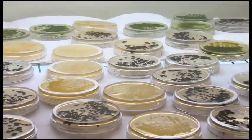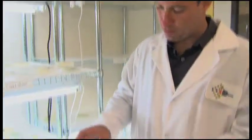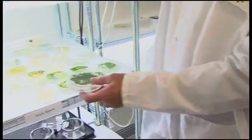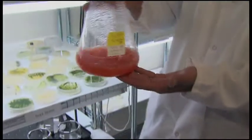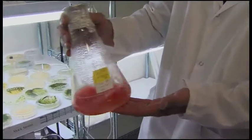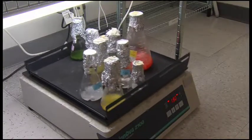First comes picking the right algae for the job. There are a lot of different types of algae — some are yellow, some are green, and some are even bright orange. Algae are a very diverse set of organisms. To make oil really cheaply and to make renewable fuel, you really need to pick the right strain.